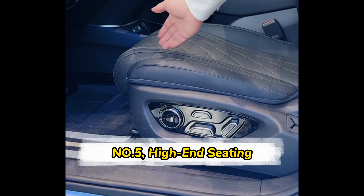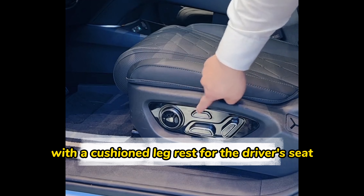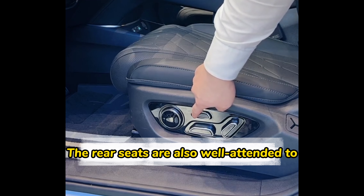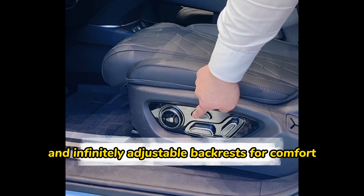Number five: high-end seating. The seats in the SeaLion 07 are well-designed and made of high-quality leather, with a cushioned leg rest for the driver's seat, which is quite upscale. The rear seats are also well-appointed, with top-tier models featuring heated and ventilated functions and infinitely adjustable backrests for comfort.